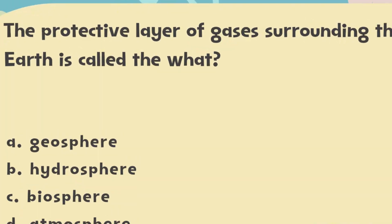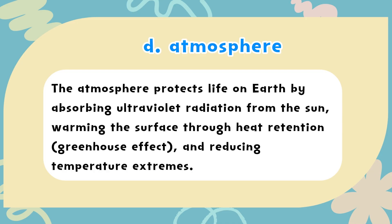The correct answer is D. Atmosphere. The atmosphere protects life on Earth by absorbing ultraviolet radiation from the sun, warming the surface through heat retention (the greenhouse effect), and reducing temperature extremes.